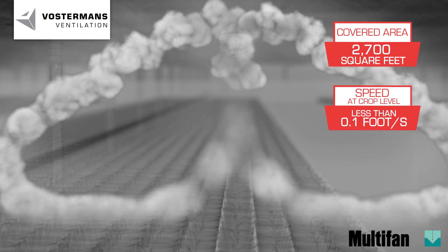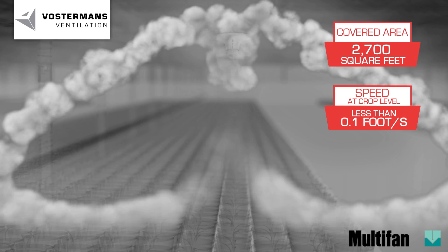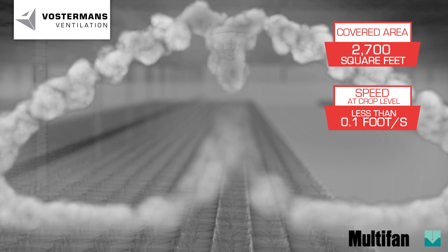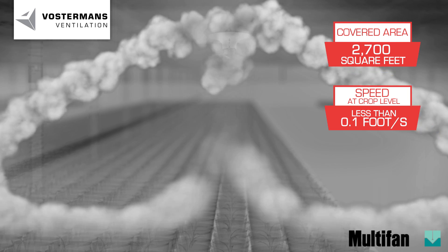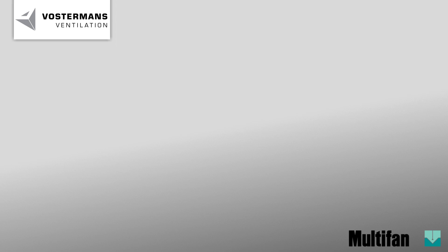At crop level, the airspeed is less than 0.1 foot per second, thus creating an active microclimate on the crop level and on leaves. The grower is able to control the humidity level at the leaf and root levels.